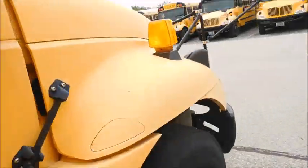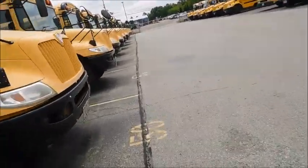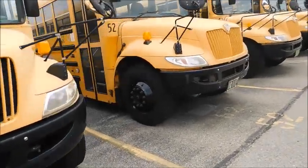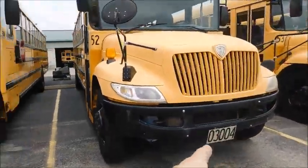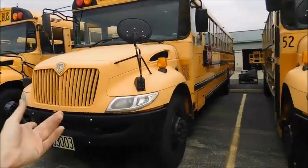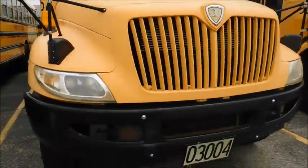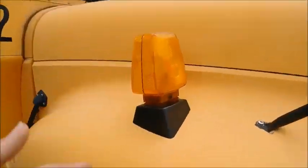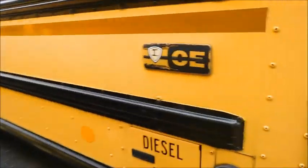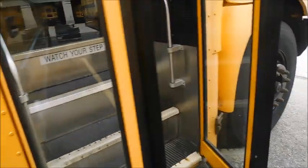Let's go ahead over to 52. There's 50 and 51. So here's 52 — basically the same bus. The ID number is sequential: 3001, 3002, 3003, and 3004. So they are sisters — again, same specs. You'll notice this one only has the CE emblem. Don't know if the MaxForce DT emblem fell off or what the deal was there.